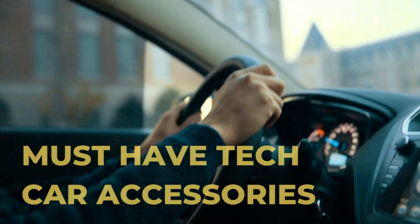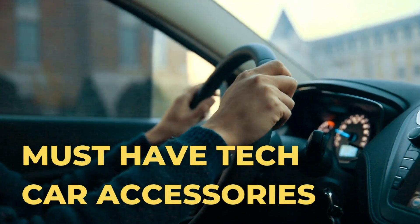In this video, we will list 7 must-have car accessories and gadgets. Let's get started.